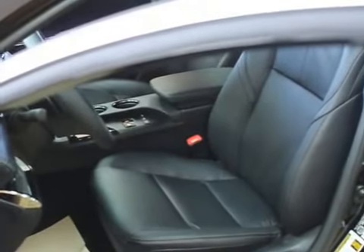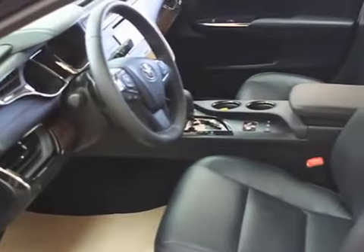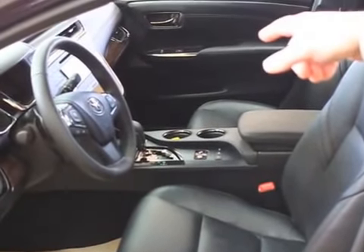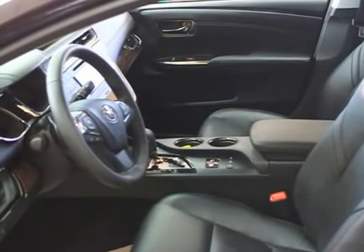In the interior, even in this base model XLE — as much as that's hard to believe given how many features it's got — you've got an eight-way power adjustable seat and two LCD screens, one 6.1 inches which will control your navigation.